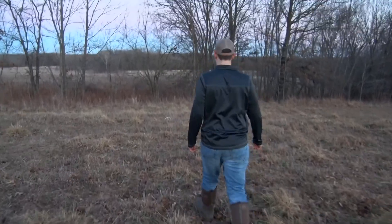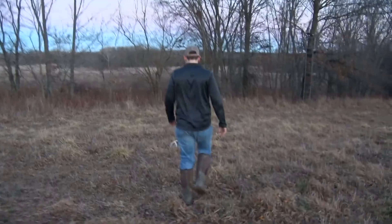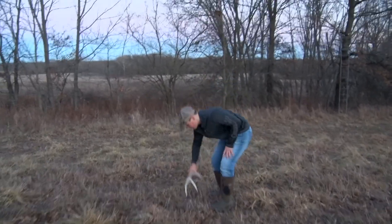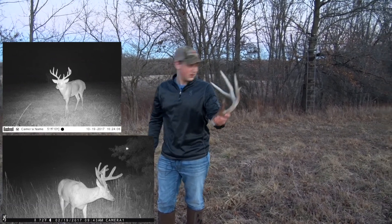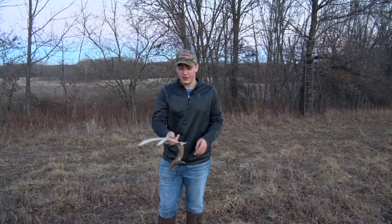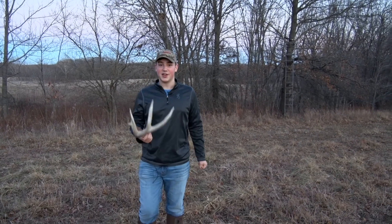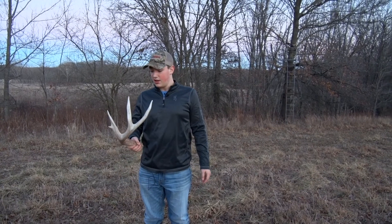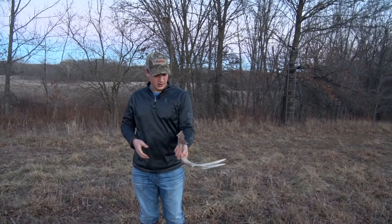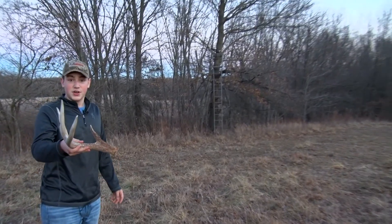That's a good one. Holy cow. I got the other side to the one I just found. That is the right side of Trifecta 9. What's the Illinois rule? Whoever finds the first side gets the other side. It's half a mile from the food plot we were just at. Found his one antler over there, and I just found his other antler right here where he's been getting his pictures all year. Freaking awesome.